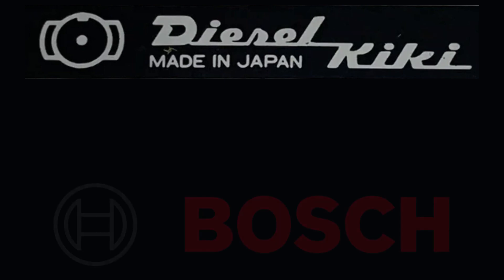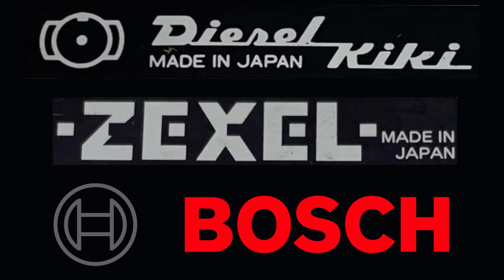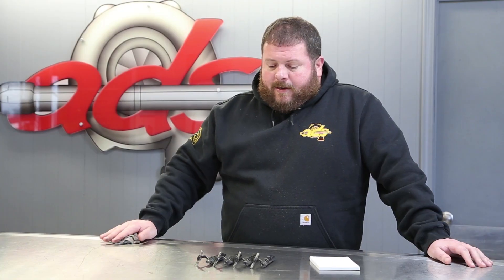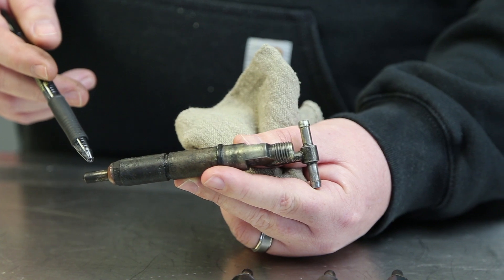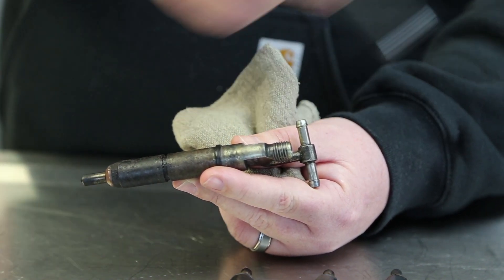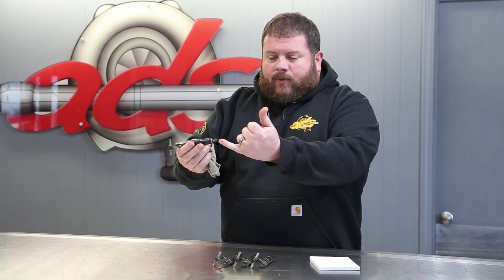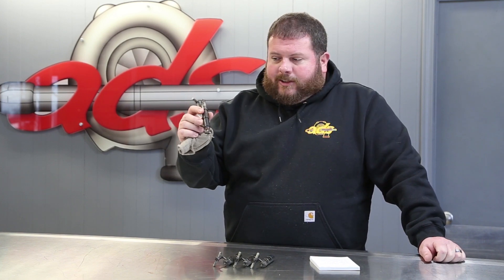Sometime around 1990, they were absorbed by Bosch, so today Zexel is a brand of Bosch fuel systems. Effectively, this would be known as a Bosch injector, branded as Zexel. A fairly simple component — just a nozzle in the end, some springs and shims. The injection pump supplies high pressure fuel, lifts the pintle off of the seat, and injects fuel directly into the cylinders. Pump line injector, legacy fuel system, mechanical injector.